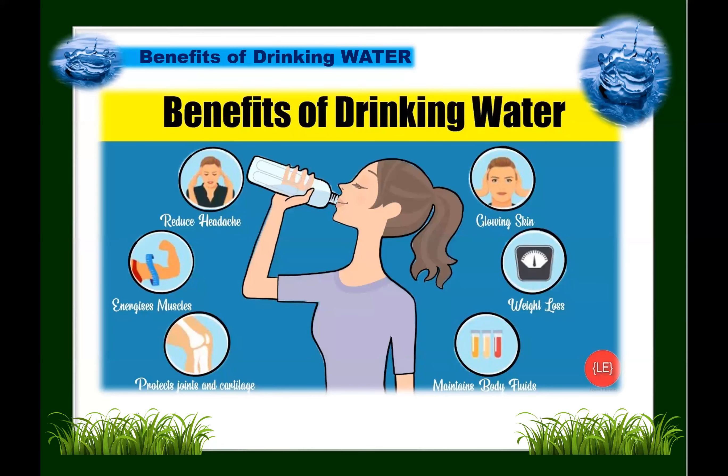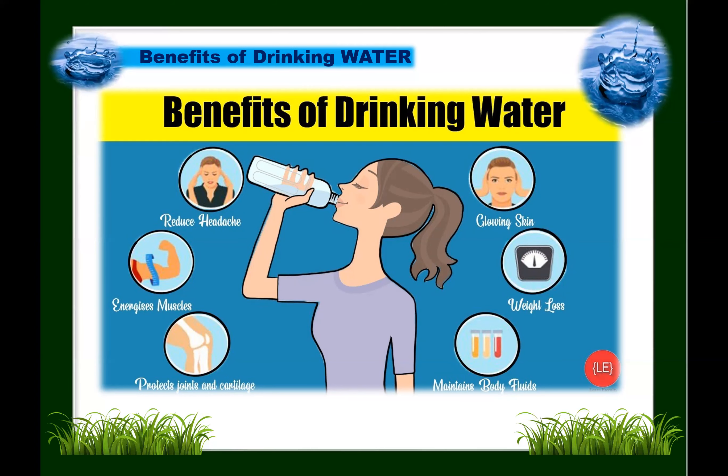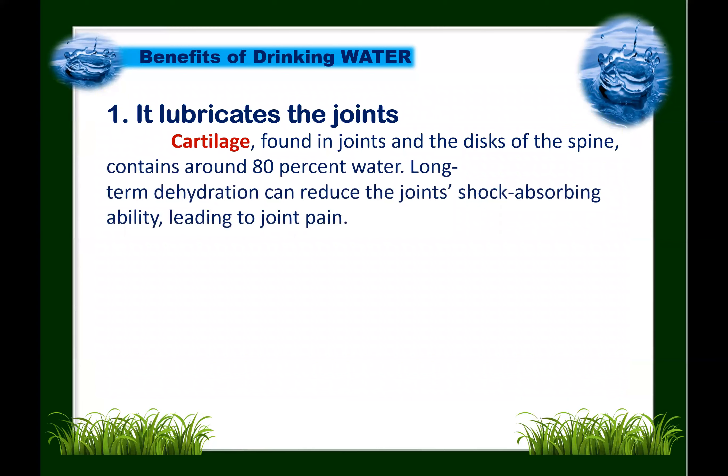Now let's go to the benefits of drinking water. To function properly, all the cells and organs of the body need water. The first benefit: water lubricates the joints. Cartilage found in joints and the discs of the spine contains around 80% water. Long-term dehydration can reduce the joints' shock-absorbing ability and eventually lead to joint pain.